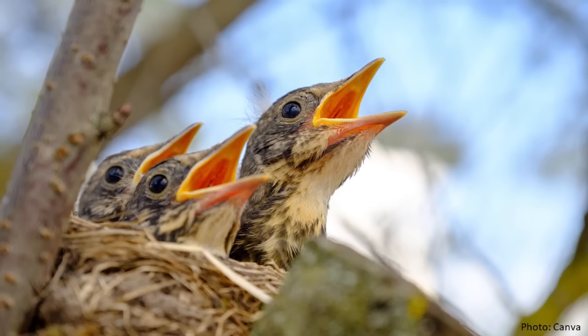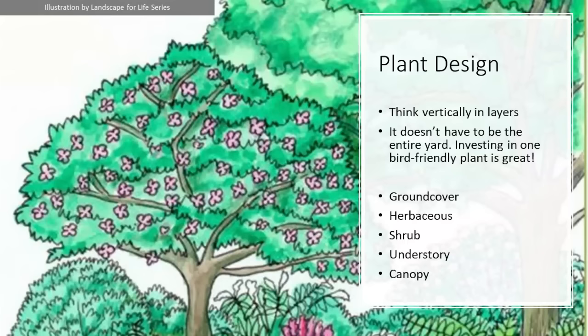We're really trying to create habitat to make a place for future generations of birds. From a design perspective, we think in layers — birds utilize different layers in our landscapes, sometimes exclusively, sometimes at different parts of their life cycle, whether hunting on the ground or nesting at the top canopy of the tree.